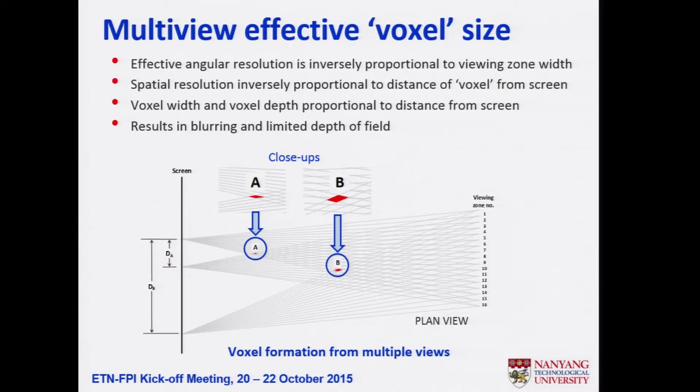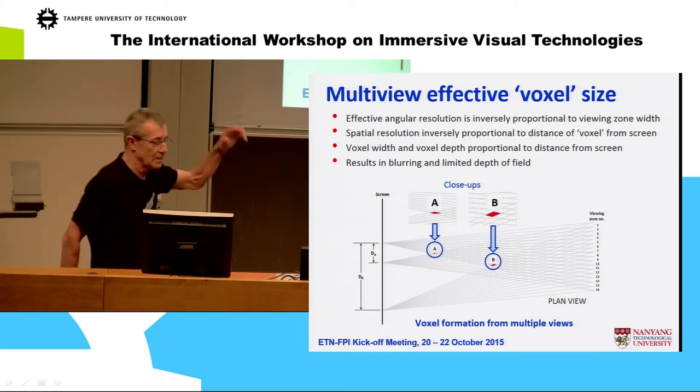The intuitive way to look at it: you have effectively voxels formed by the crossing of these discrete images. The further you come away from the screen, these voxels get longer effectively. So intuitively, the more views you have, the more depth you can get out of the screen.